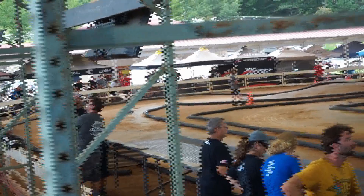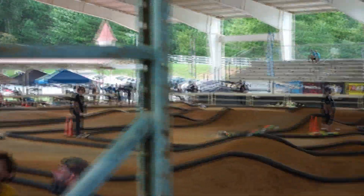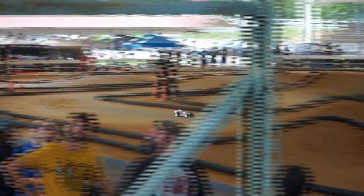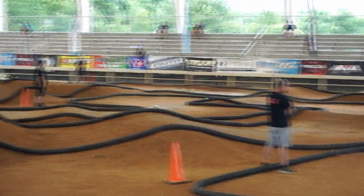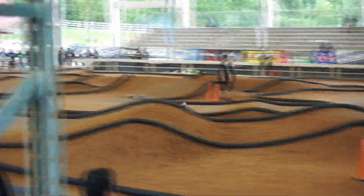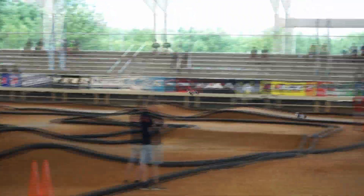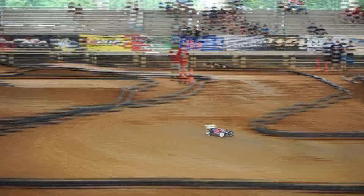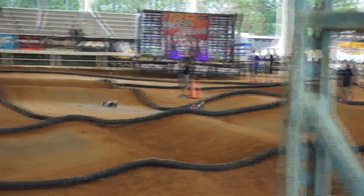For reference, the closest track to me that consistently runs 10th scale is about 2 hours away in Columbus, Georgia, whereas the closest track that runs 8th scale is only about an hour away in Loganville. Choosing what scale you want to go with can be a bit of a difficult choice with money as no object. However, if you're on a budget, the answer is almost always going to be 10th scale, as it will be a much more budget-friendly endeavor. It's also important to check which classes that particular track runs and which ones are most supported — no point in buying a stadium truck if nobody at your track runs them.